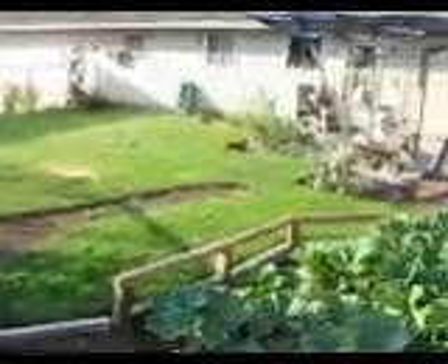And this is looking from the garden in the backyard. Thanks for taking the tour. You have a great day, and we'll talk to you soon.